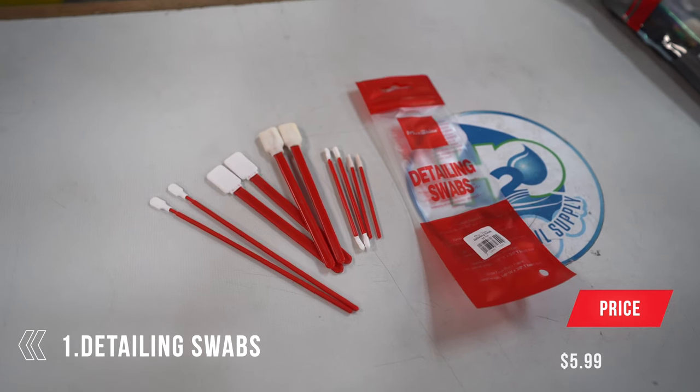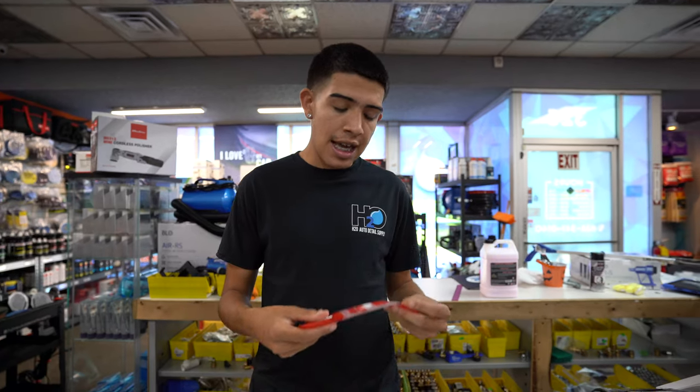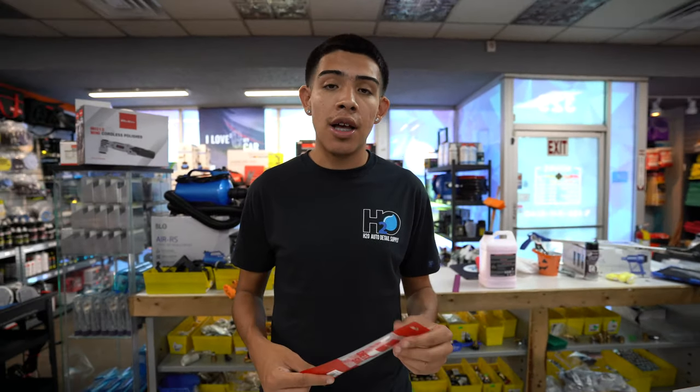Coming in at number one — I saved these because not many people carry them in their arsenal: detailing swabs. Most people overlook these, but they're really great for AC vents. Normally with detail factory brushes you can only clean the front face of the vent, not the inside. These swabs come in different sizes and tips for different scenarios. They're perfect for hard-to-reach areas you wouldn't be able to get otherwise. Very easy to use, very cheap, and they come in a pack so you get multiple uses. Pick them up — I guarantee you'll love them.